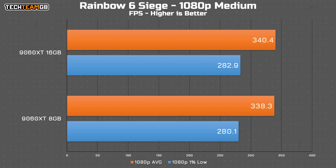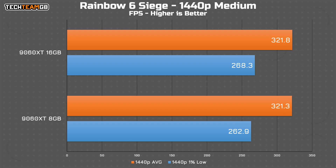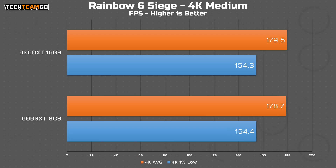Rainbow Six Siege on medium? 2 FPS. I don't know about you, but I'm getting kind of tired of this, so I'm going to whiz through the results until we find an interesting one. At 1440p, literally 0.2% difference, or 2.1% in the 1% lows. At 4K, 0.4% difference on average. The same.